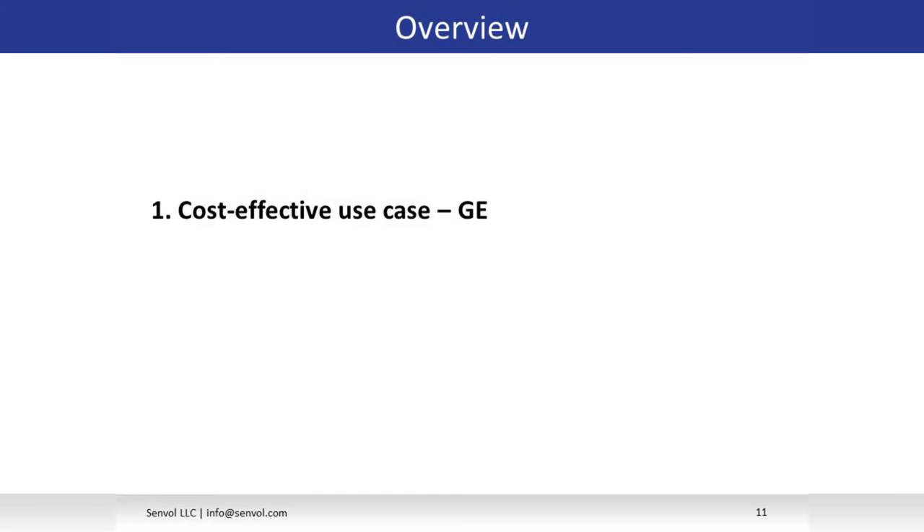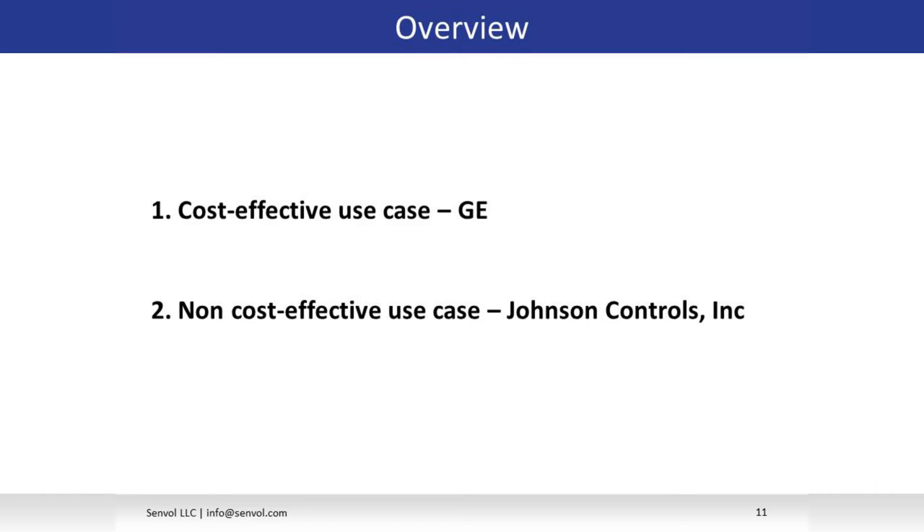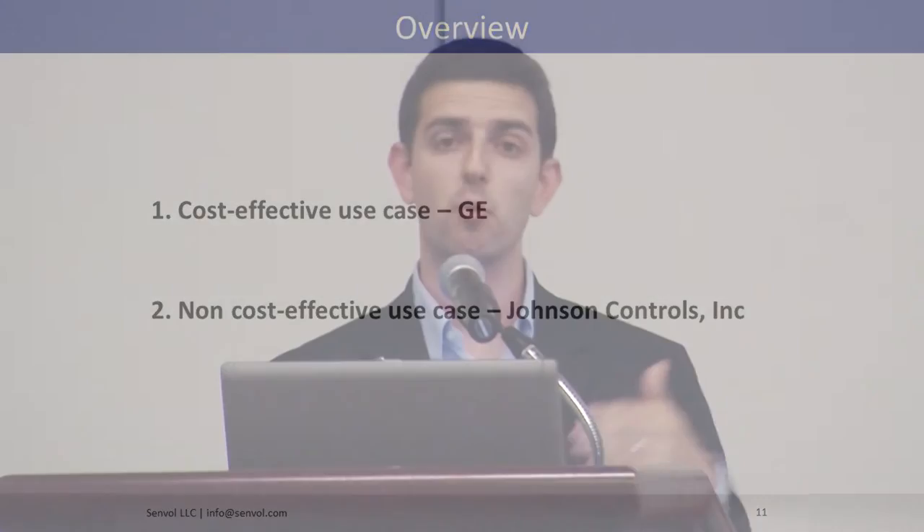We'll go over two case studies. The first is a cost-effective use case for GE — an example where switching production to additive saves the manufacturer money. We'll juxtapose that against a case study that was not cost effective, for Johnson Controls, where additive was more expensive than the status quo. The interesting part of that second case is we show why additive was more expensive and what we'd need to change for additive to become cost effective for that type of part in the future.